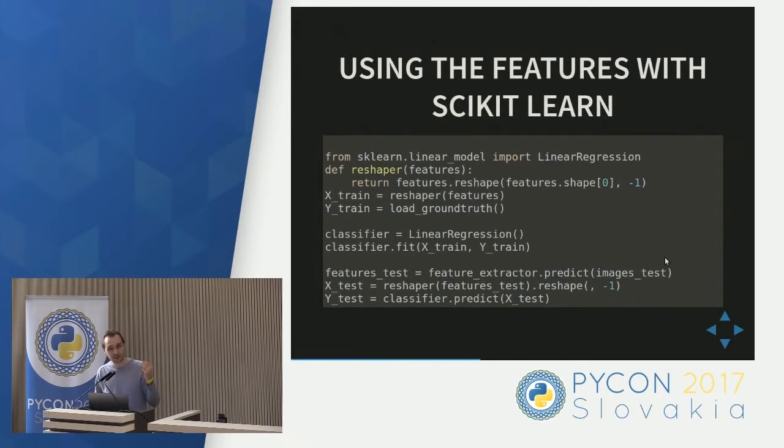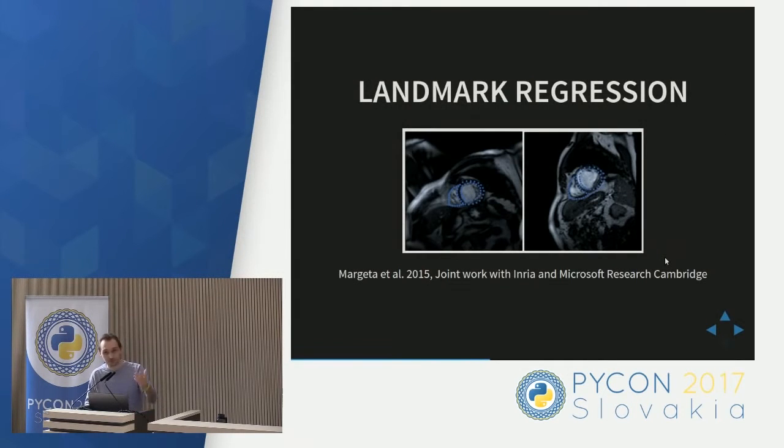You can extract these features — these channels — from any part of the network and use them in your machine learning pipeline. You extract the channels and feed them into, for example, a standard linear regression from scikit-learn. The great thing is you don't need massive computational power to do it. You can run feature extraction overnight even on your CPU if you don't have a GPU. Once extracted, you can load the array and train any scikit-learn algorithm on top. We use this to predict where cardiac landmarks are, outputting linear regression coordinates.